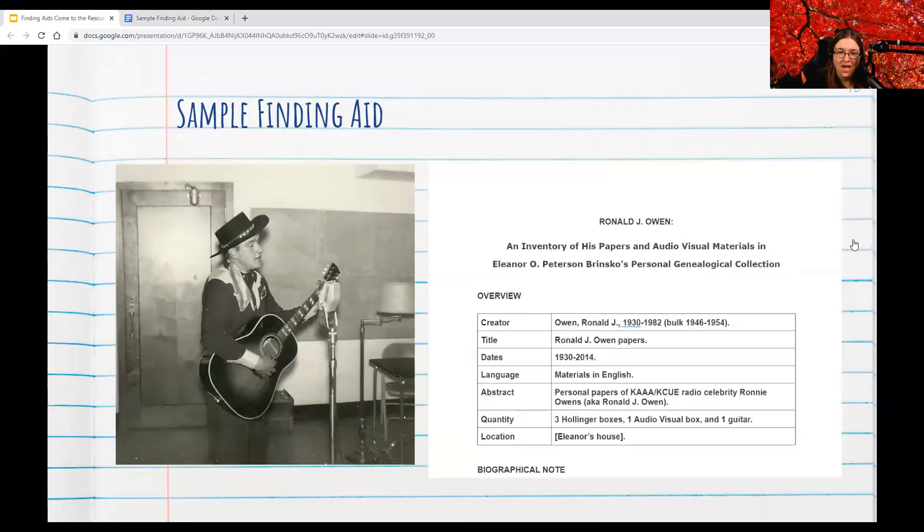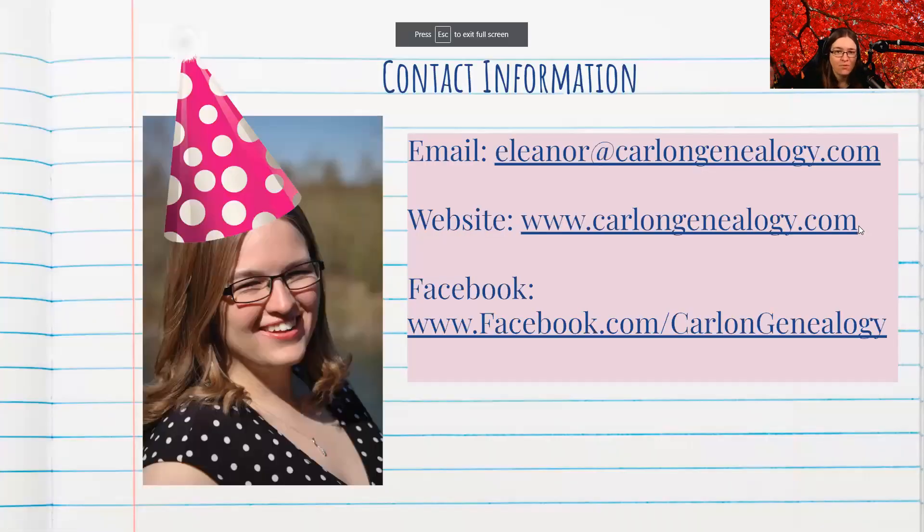With that in mind, I want to say thank you and happy fourth birthday VGA. Thank you so much for having me. I get to be back in July — we're talking about how to use Google Workspace for your genealogical research. Again, here's my contact information. Thank you so much.